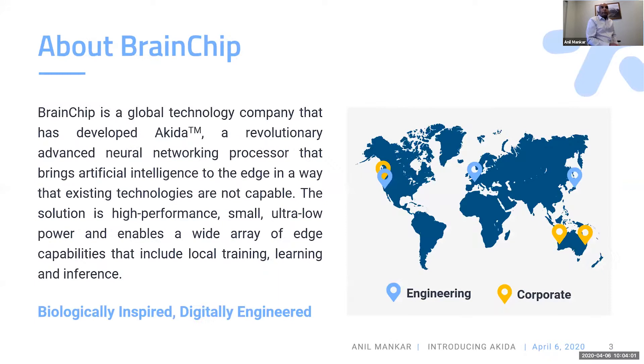About BrainCheck: we are focused on bringing AI to edge devices at very low power, high performance, and small size. That also includes edge AI training, which I'll go into details on the next slide.